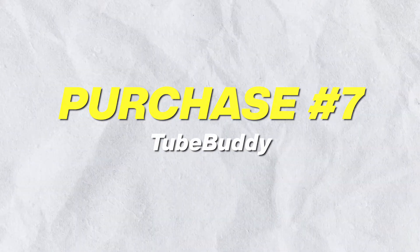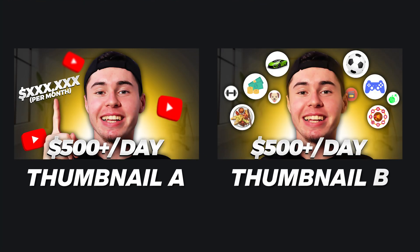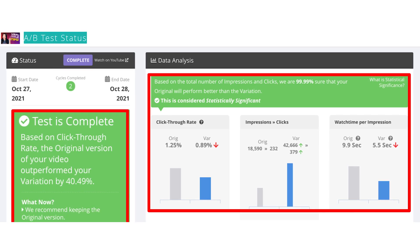Last but definitely not least, we've got TubeBuddy. TubeBuddy is a competitor to VidIQ, but you can use it for a different reason. On TubeBuddy, they have A/B split testing for thumbnails — a feature that YouTube should offer themselves but doesn't, so TubeBuddy has it. You can upload one thumbnail, then upload another, and track the performance of both. For example, if thumbnail A gets a 5% click-through rate and thumbnail B gets 8%, you know to use thumbnail B going forward. You can keep testing thumbnails until you find one that consistently achieves the highest CTR on your videos.